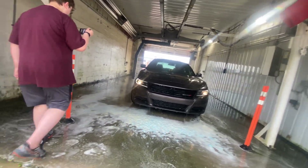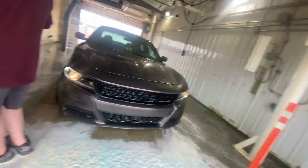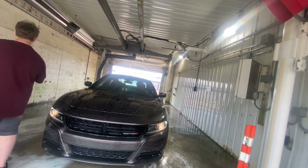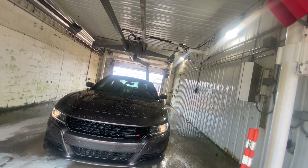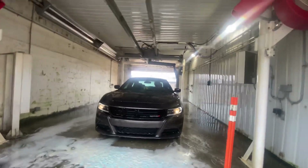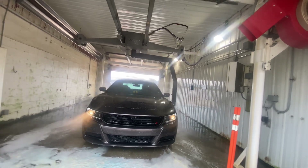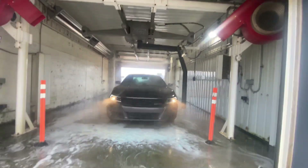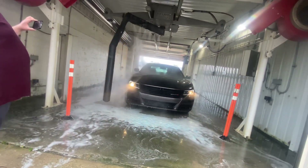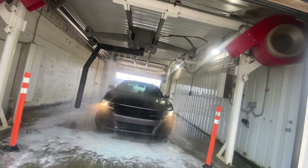Okay, probably spot-free — we'll see. Yeah, spot-free. Oh boy. And it turned off. Let's see if it even gets the clear coat off. Oh man, this thing sucks.